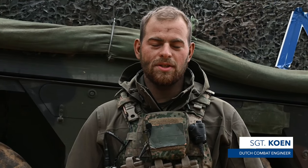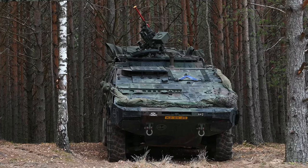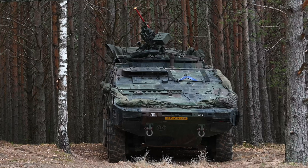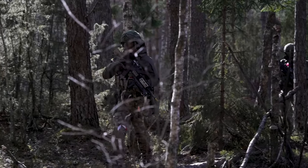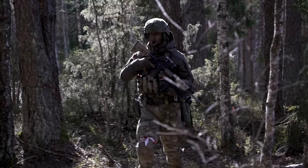I'm a sergeant of a combat engineer group. I'm standing in front of the Boxer engineer vehicle, and for us, it's our main vehicle to do our tasks and fight with the infantry.